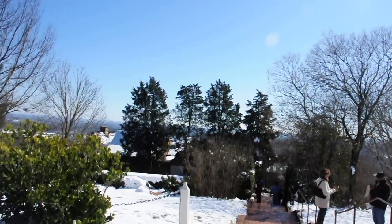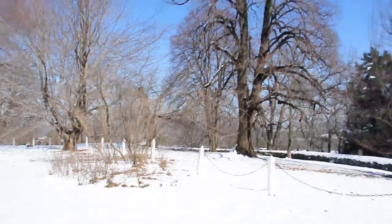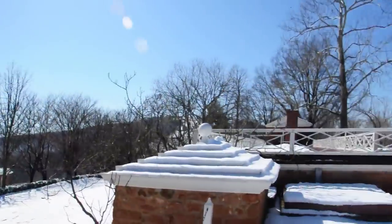Here at Jefferson's Monticello on President's Day. Just had some snow last night, so it's quite a beautiful day to be up here. It's set way high up above Charlottesville, so you have a terrific view of the whole surrounding area.